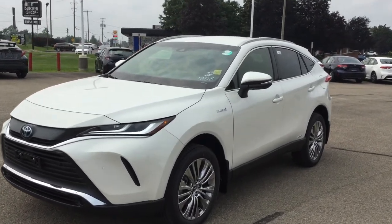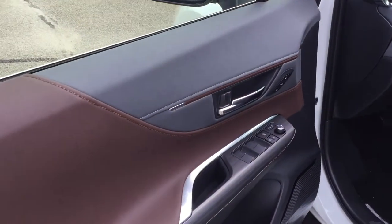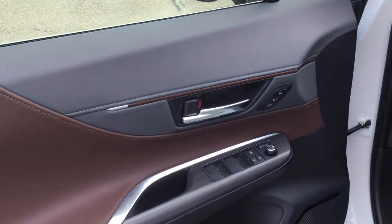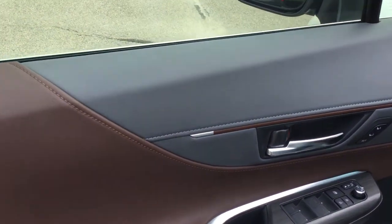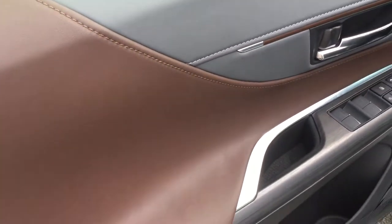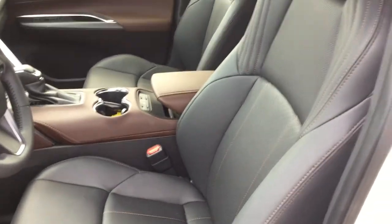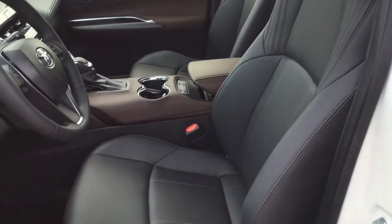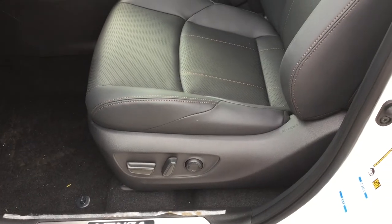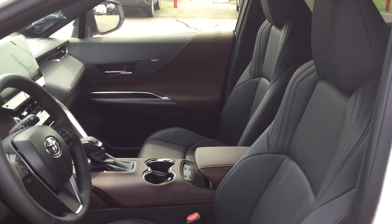Let's see what the interior has to offer. Here we are on the driver's side. On the door panels, we have power locks and windows as well as the driver's memory seat system buttons. We've got a nice design with the gray and the brown leather and the dark grayish-black wood trim. We've got Softex leather seats — both heated and ventilated. The driver's seat has eight-way power adjustments and four-way power adjustable lumbar.